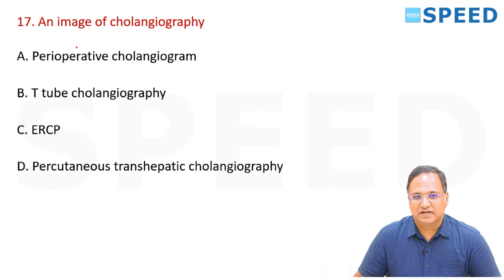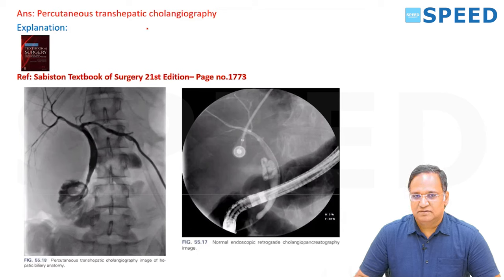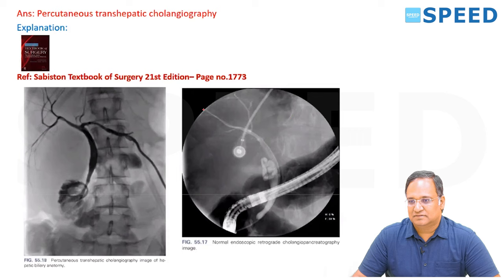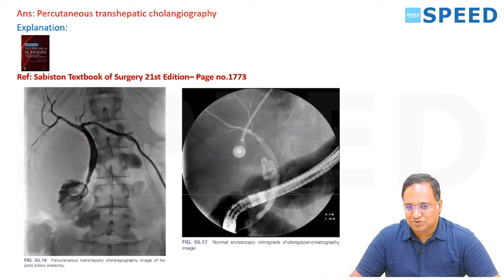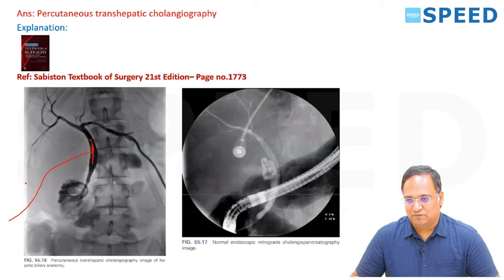An image of cholangiography was given — appearing like a percutaneous transhepatic cholangiogram (PTC). This is ERCP and this is PTC. If PTC is done, it was a T-tube picture — you would see the tube in place inside the CBD coming out. It was T-tube. You should answer accordingly based on what image was given.